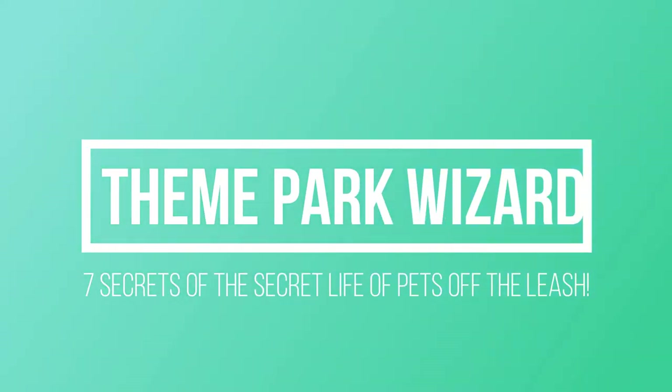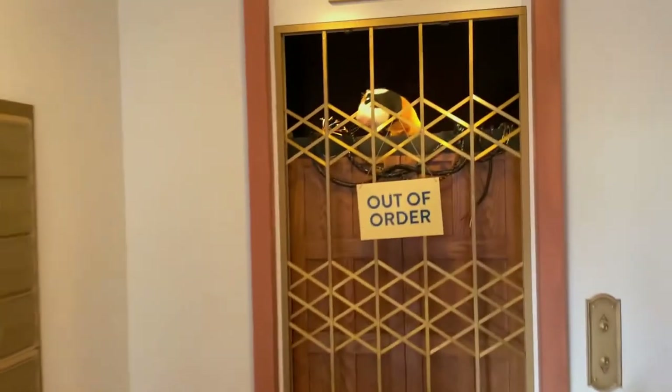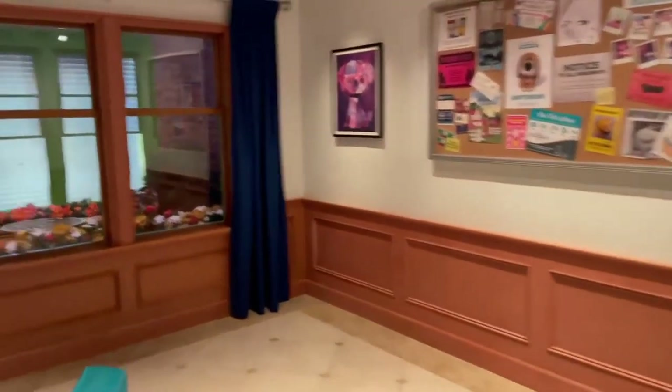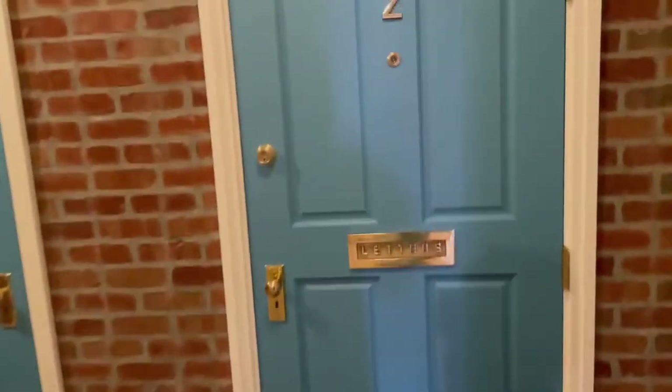Welcome back to Theme Park Wizard. Today I'm going to give you some secrets from the Secret Life of Pets attraction, so let's get started.